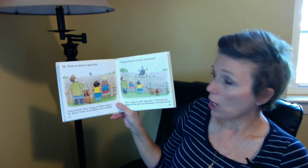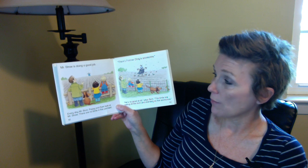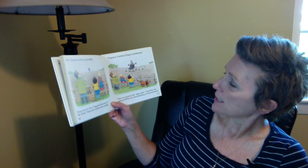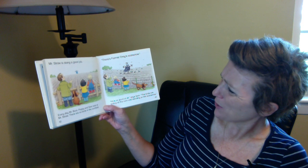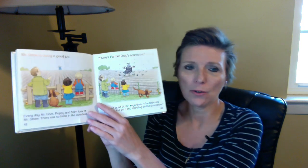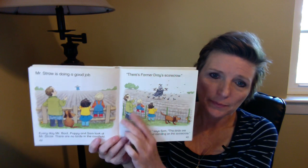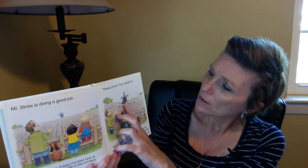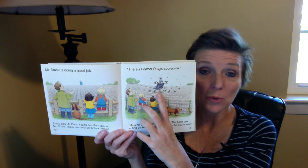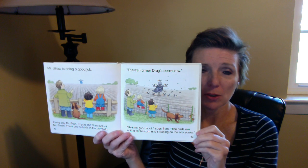Mr. Straw is doing a good job. Every day, Mr. Boot, Poppy, and Sam look at Mr. Straw. There are no birds in the cornfield. 'There's Farmer Dre's scarecrow. He's no good at all,' says Sam. The birds are eating all the corn and standing on the scarecrow. That's another farmer's scarecrow — it doesn't look quite as real. It's just a pail, maybe a cloth or bag of some sort. Doesn't seem to be scaring away the crows as much as Mr. Straw is.